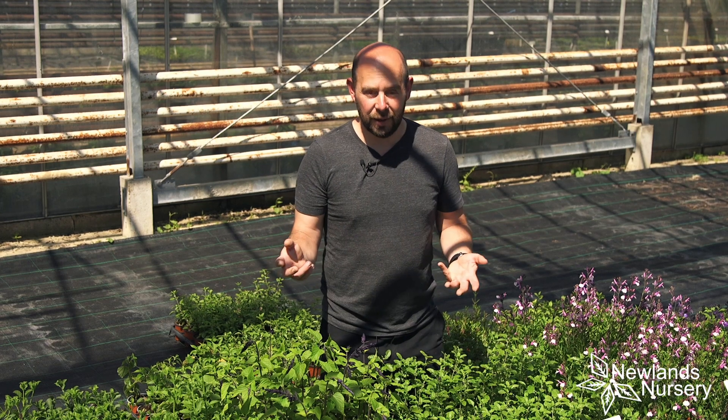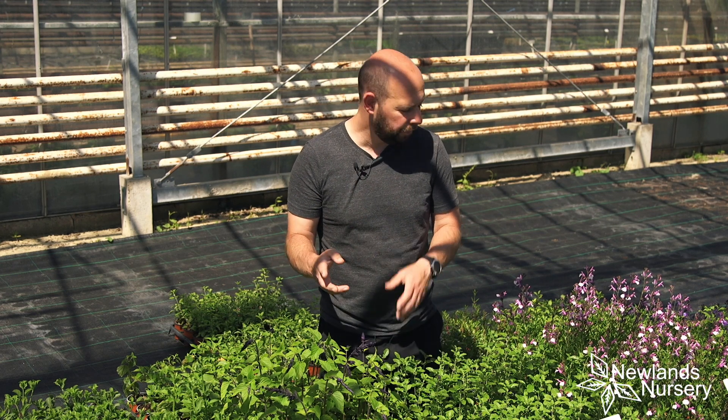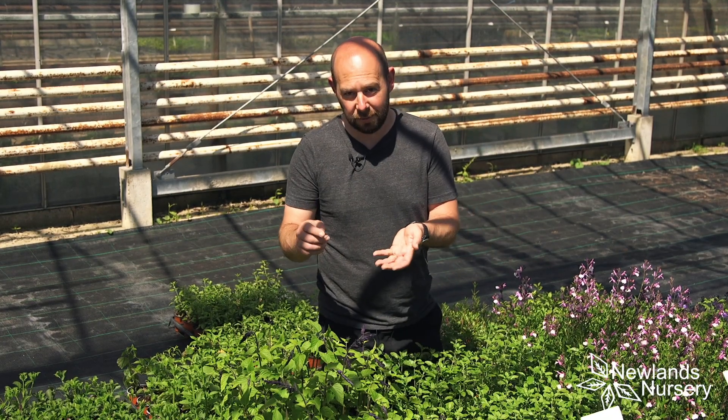Now it's this time of year that they do it and we've got a fantastic range, so if you haven't checked out the website, make sure you have a look. We've got these fantastic varieties here and this is my favourite.